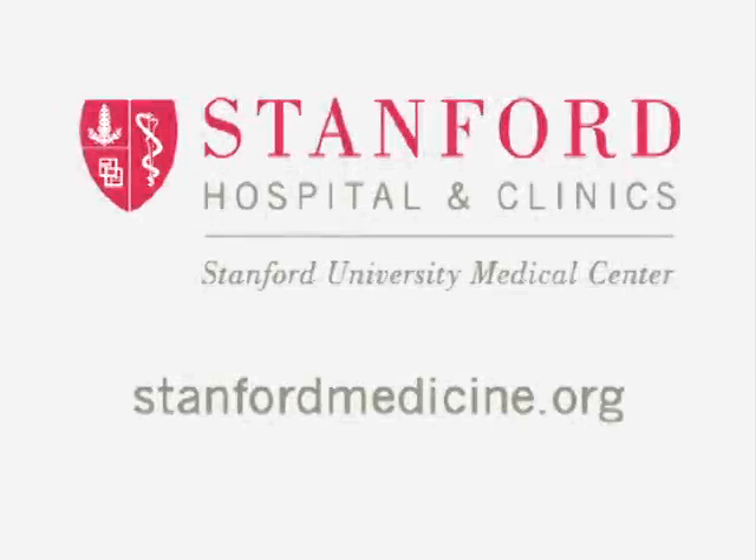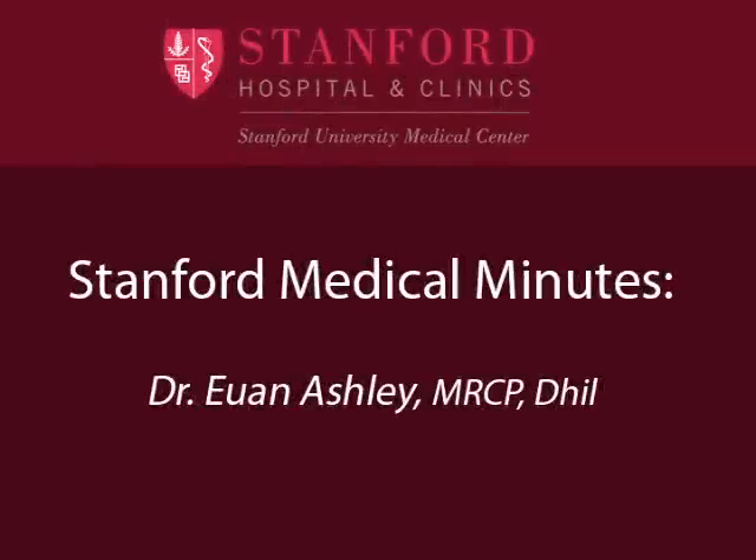This program is brought to you by Stanford Hospital and Clinics. Hello, I'm David Lee, and I'd like to welcome you to Stanford Cardiology YouTube. I'm here today with Dr. Ewan Ashley, who's the director of the Cardiomyopathy Center here and has a very strong interest in hypertrophic cardiomyopathy. Ewan, tell me a little bit more about what hypertrophic cardiomyopathy is and what it exactly is.